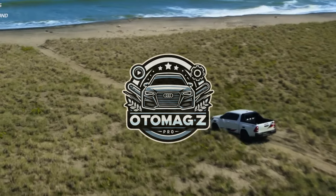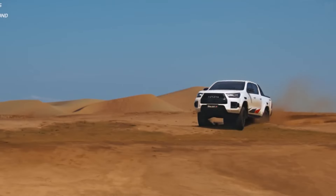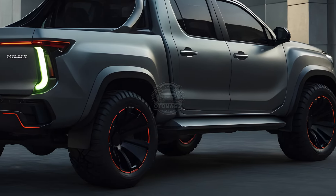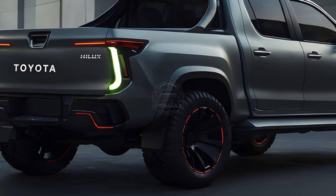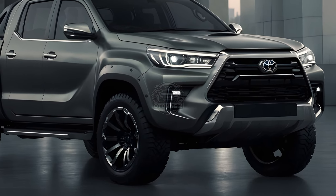Welcome back to AutoMogs Pro. Today we're setting our sights on a highly anticipated arrival, the all-new 2025 Toyota Hilux. This mid-size pickup may not have reached our shores yet, but it's already causing a stir in Australia, where it recently debuted with a fresh look and some exciting upgrades.